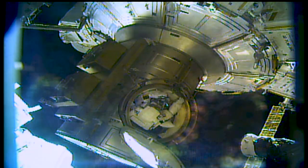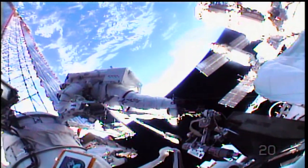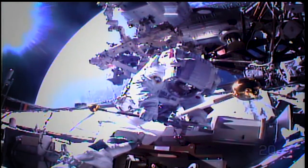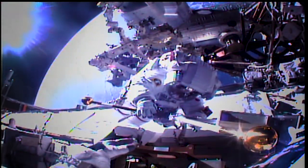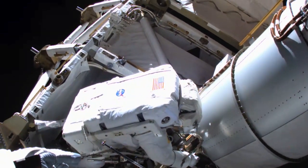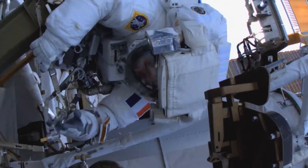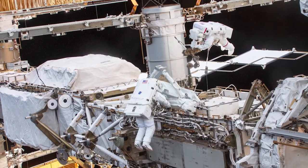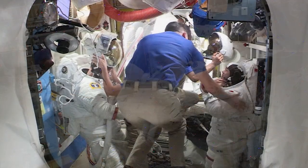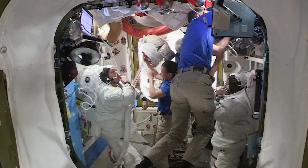On Sunday, September 12th, European Space Agency astronaut Thomas Pesquet and Japan Aerospace Exploration Agency astronaut Aki Hoshide ventured outside the Quest airlock to prepare for more solar array upgrades. The spacewalkers installed a modification kit, or support bracket, to prepare the outside of the station for future rollout solar array installation work. After a successful trip outside, the pair returned after 6 hours and 54 minutes.